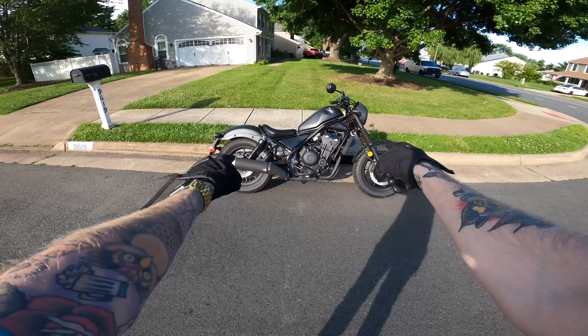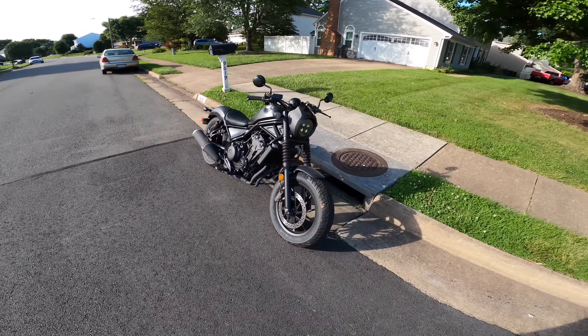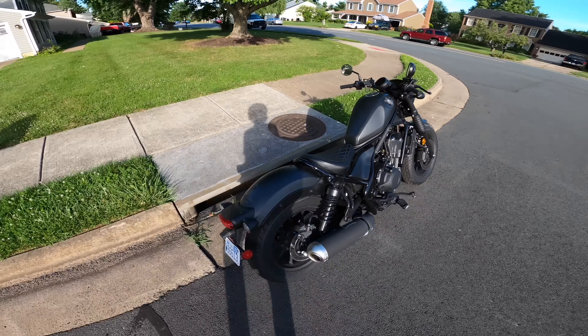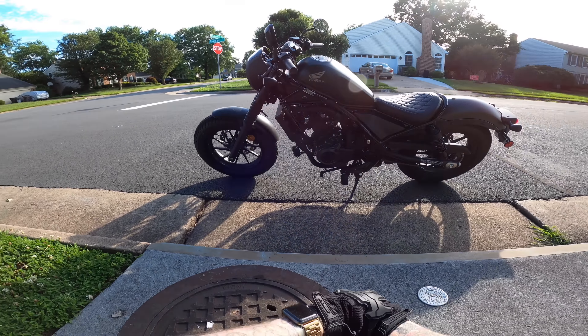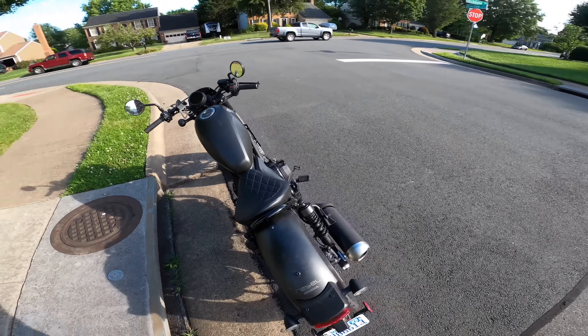And here she is - 2021 Honda Rebel SE Edition. I'm surveying some of the damage here. I was in front of their house checking it out, and now I'm doing a quick little test ride. I'll give you guys a walkthrough of all the damage so we can figure out if this is worth it, and you guys can let me know how much you'd spend on it.